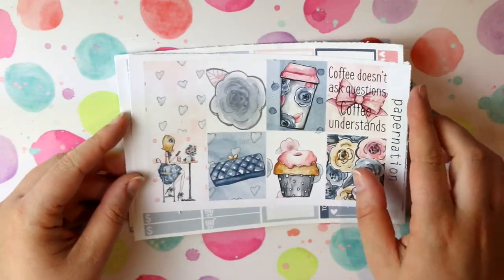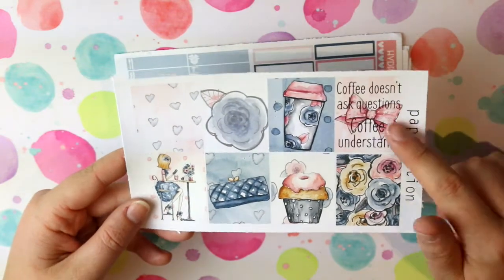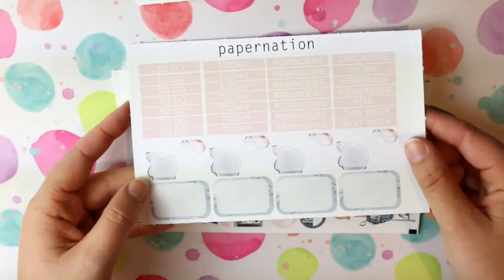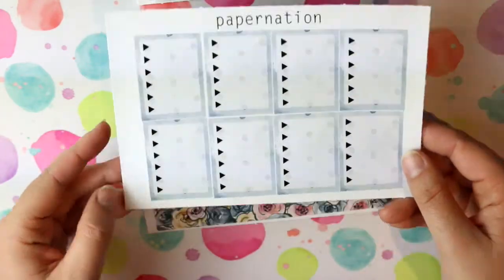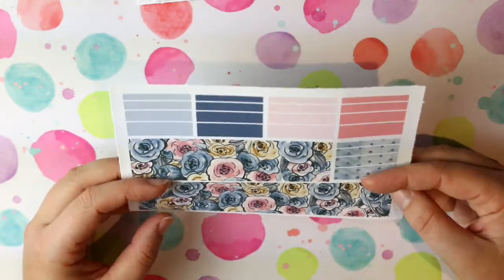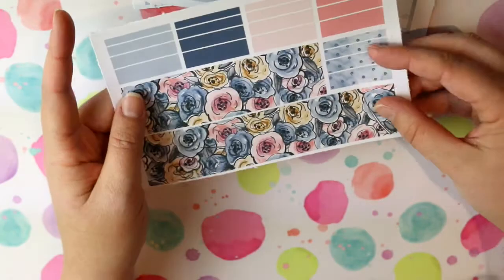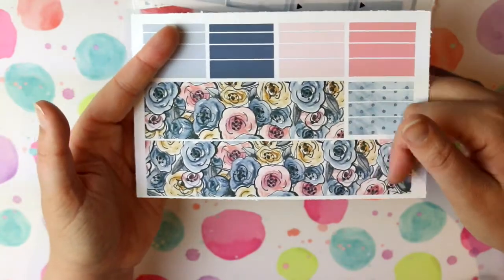Next up is Paper Nation — this is their set called Cafe Society. There are some full boxes; I won't be using the coffee one because I actually don't drink coffee at all. Then there's a little things sheet and some to-dos and bits and pieces. You have headers and half boxes, icons, some deco stickers, full box checklists, and washi strips. I don't tend to use these really thick ones, but I wonder if I can use them as extra bits in my actual planner, since I don't have the Erin Condren and its really wide border — maybe I can use them in the weekly boxes.